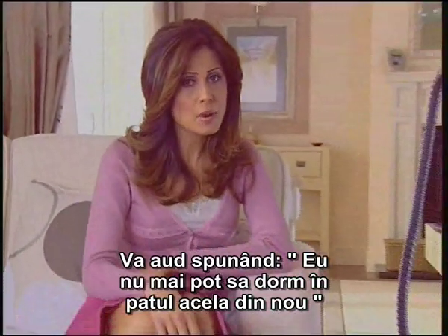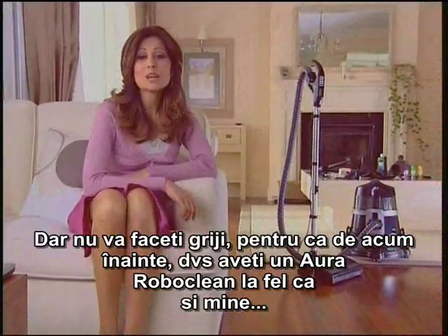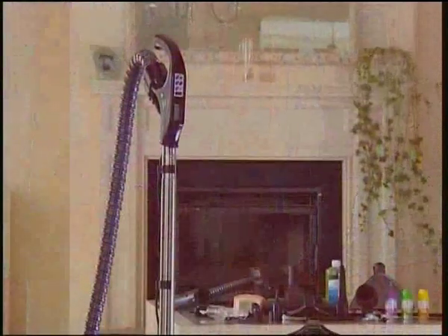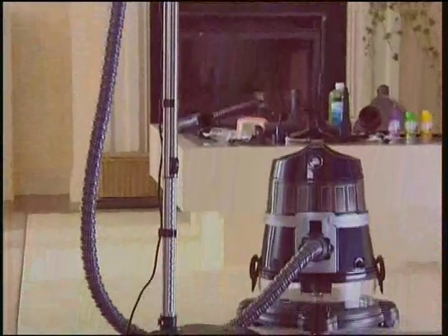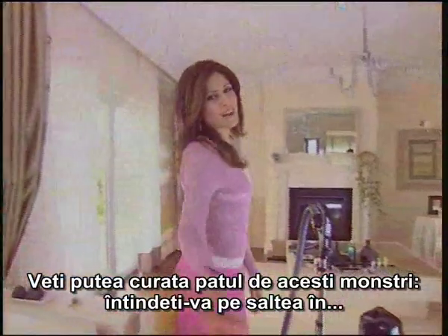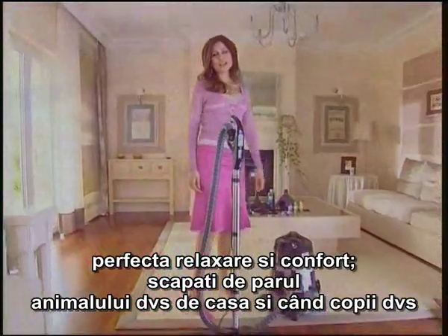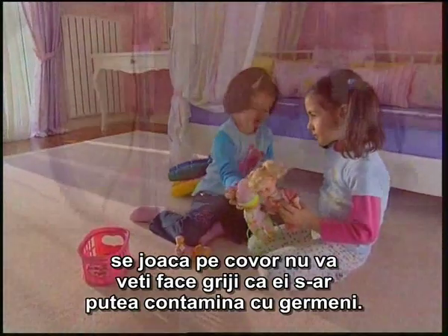I can hear you saying, 'I can't sleep in that bed again.' But don't worry, because from now on you have an Aura Roboclean, just like me. You'll be able to cleanse your beds of these monsters, lie down on couches with complete peace and comfort, get rid of your pet's hairs, and when your children play on the carpet, you won't be anxious about them becoming contaminated with germs.